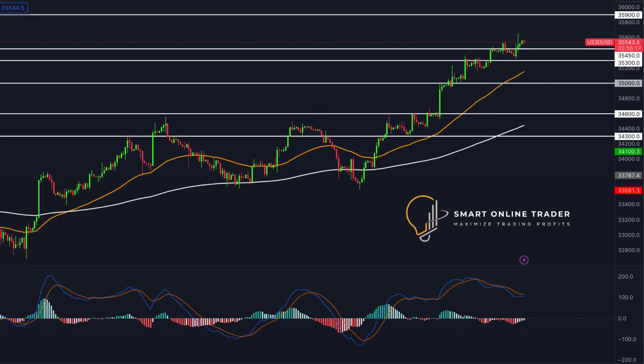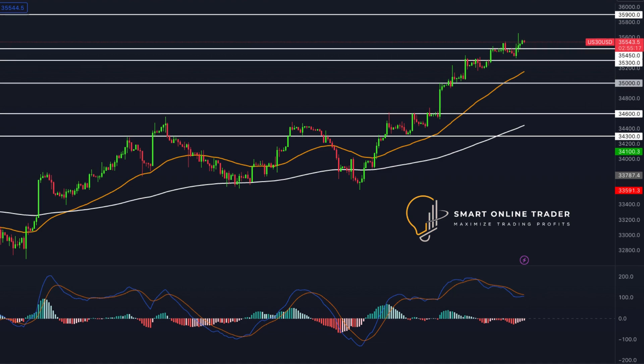Within the U.S. Blue Chip Index, bulls achieved a breakthrough by surpassing the resistance at 35,466. Their focus now lies on the subsequent resistance at 35,917. If bears breach the new support at 35,466, a potential decline towards 35,149 is possible. Higher volatility is expected after the U.S. GDP data release.